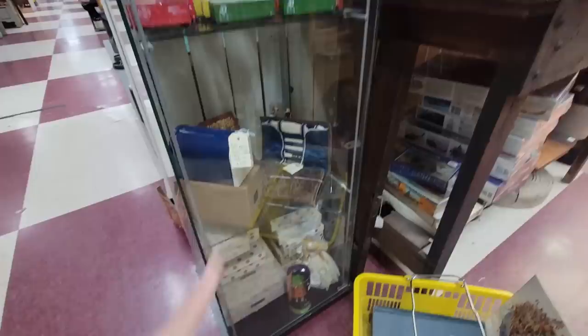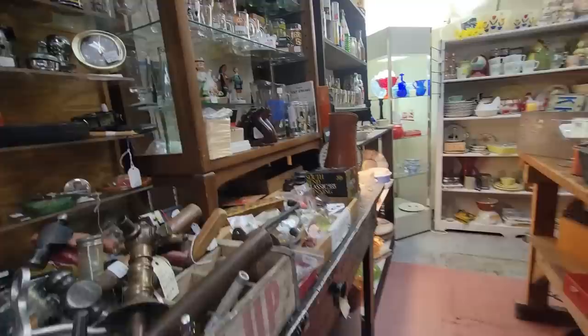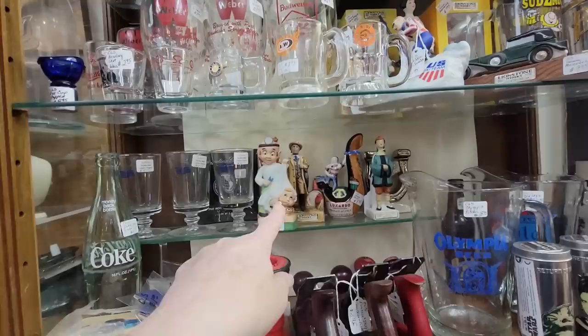Oh my goodness, look at the whole stack of Nancy Ann Storybook Dolls — they're $18.75. I am not going to get any, because I have so many of them, and I still have yet to make that video on the Nancy Ann Storybook Dolls. I know, I'm going to do it, I just haven't done it yet.